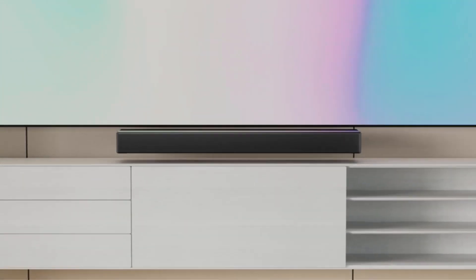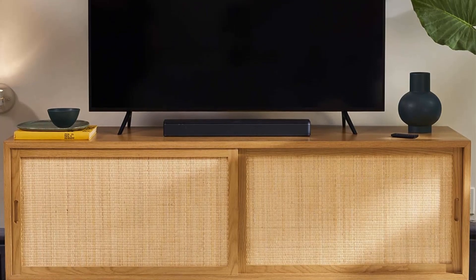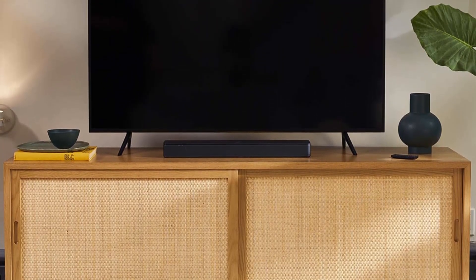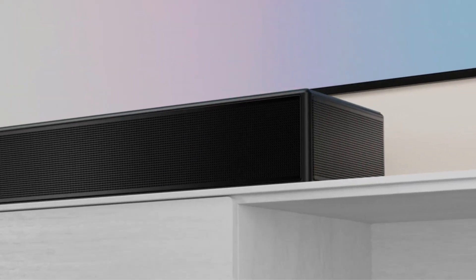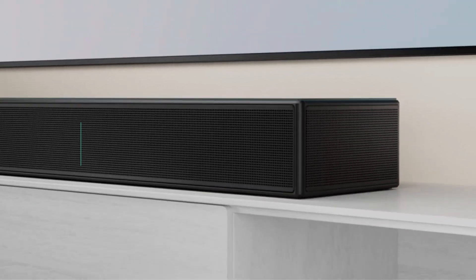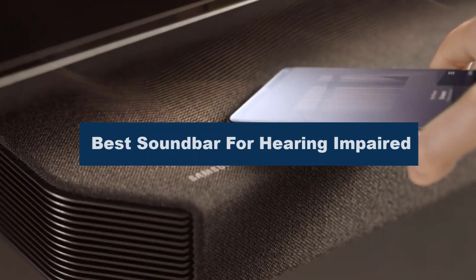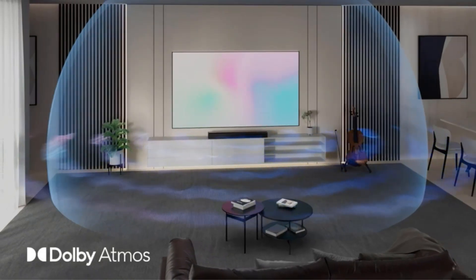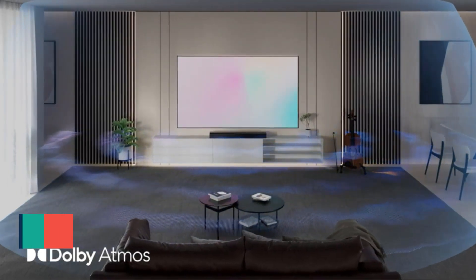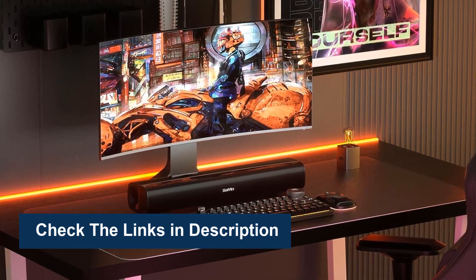Finding the best soundbar for individuals with hearing impairments is a critical step toward an enhanced audio experience. These soundbars are specifically designed to address the needs of those with hearing difficulties, emphasizing clarity and speech enhancement. In this video, we're going to review the top 5 best soundbars for hearing impaired that are available on the market. We made the list based on their popularity, quality, price, durability, user opinion, and more. To see more information and the most up-to-date prices, check out the links in the description below.